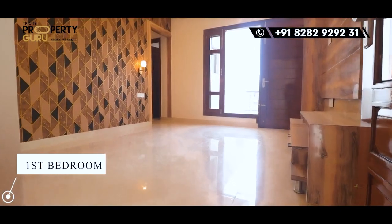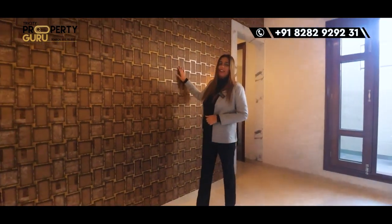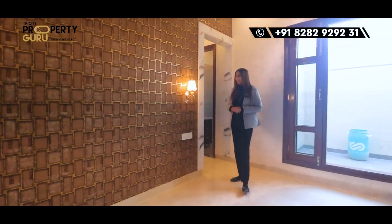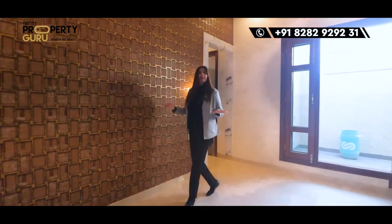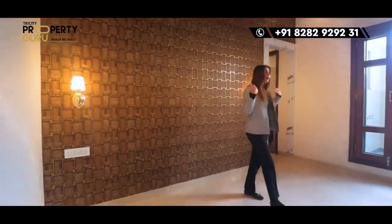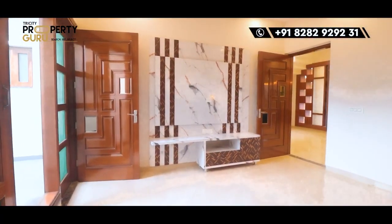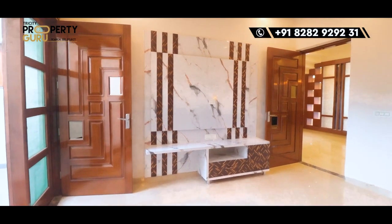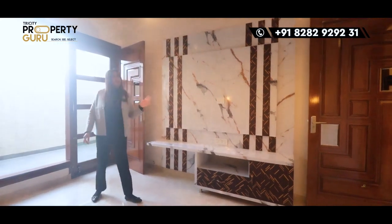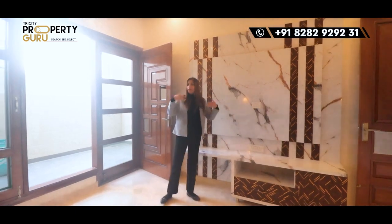This is our first bedroom. First of all, let's talk about the wallpaper — it has a great coffee color. It is a beautiful wallpaper with fancy lights. In front, with our beautiful woodwork, you have an LED panel where you can enjoy a large screen. You can enjoy the storage sections here. The color has been designed to match the whole room.